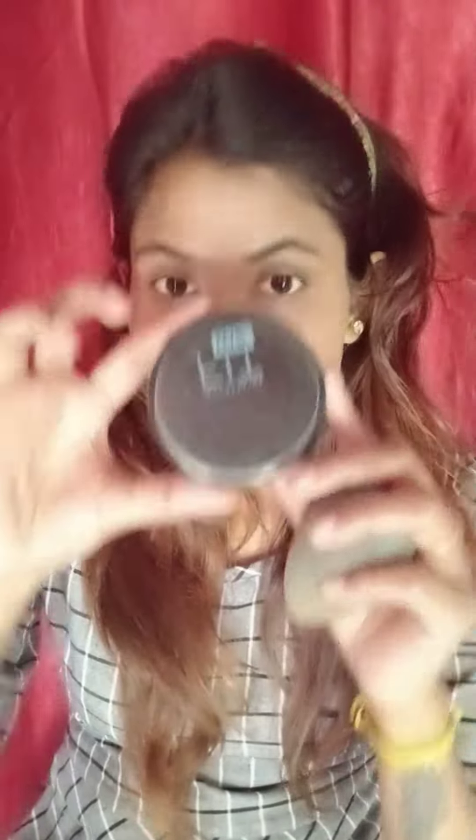Then, I am using concealer here, which I get a lot more from my skin shade. After that, I have used Fit Me compact powder here. I used a little bit of eyebrow filler.